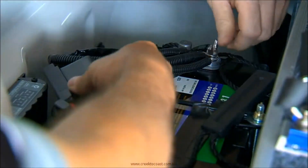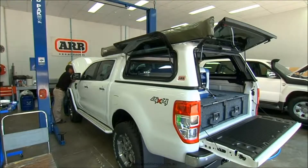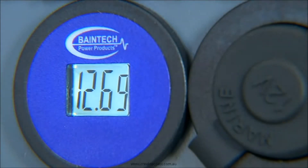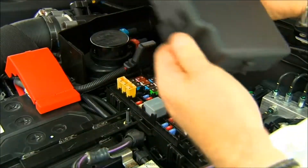To run little luxuries like a fridge, you'll need a dual battery system so it doesn't drain the main battery. You can opt to install one yourself, but with the electronic complexity in some of the latest four-wheel drives, it really pays to have a professional do the job for you.